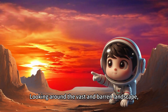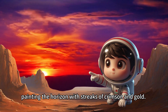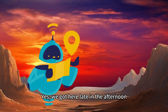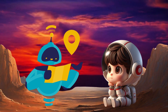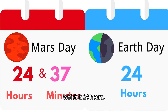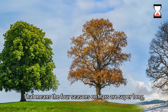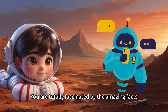Looking around at the vast and barren landscape, you notice the sky turning a magnificent shade of orange, painting the horizon with streaks of crimson and gold. Look, it's sunset! You exclaim. Yes, we got here late in the afternoon, Robot begins, its voice soft and gentle against the backdrop of the fading light. A day on Mars is 24 hours and 37 minutes, a bit longer than a day on Earth, which is 24 hours. And a year on Mars is 687 days — almost twice as long as a year on Earth, which is 365 days. That means the four seasons on Mars are super long and way wilder than on Earth. You are totally fascinated by the amazing facts the robot is sharing with you.